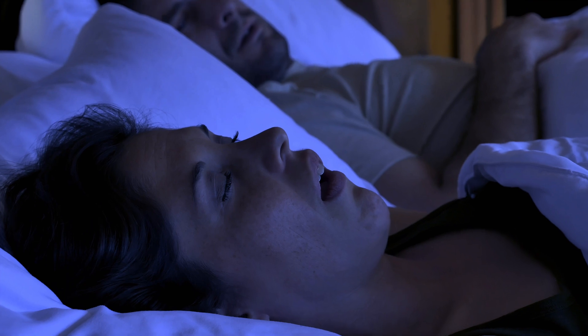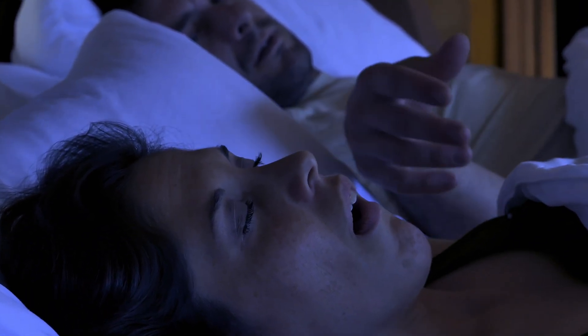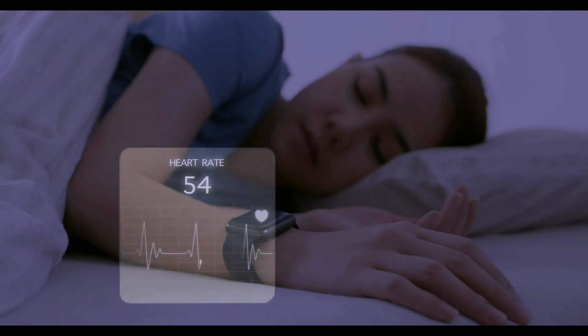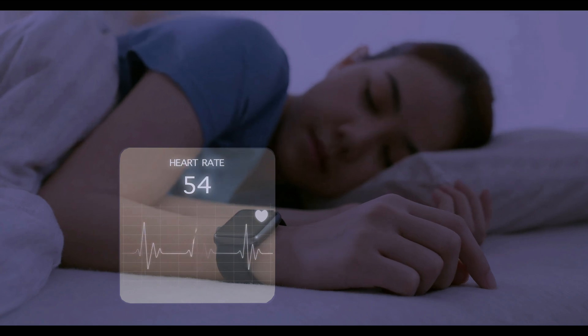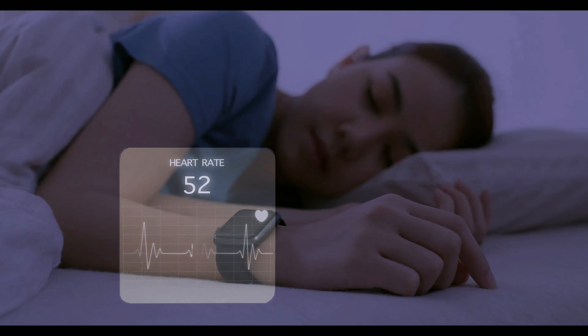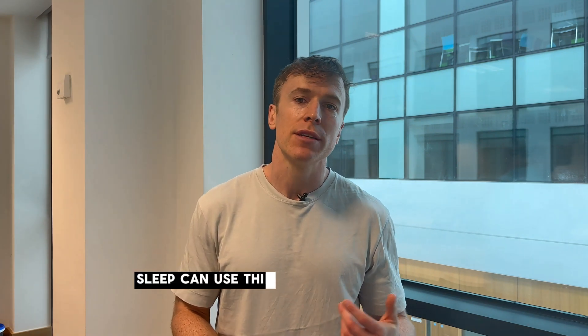Sleep apnea, especially obstructive sleep apnea, is a condition where your breathing repeatedly stops and starts during sleep. PPG can help to detect sleep apnea by monitoring blood oxygen saturation and identifying patterns of desaturation that occur during apneic events. The PPG signal can also be analysed for changes in heart rate variability and respiratory patterns during sleep. By triangulating these different signals, wearables that track sleep can use this information to alert users to potential sleep apnea, prompting further diagnostic testing and treatment.